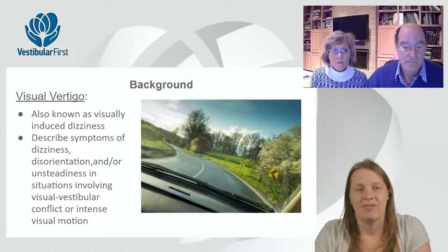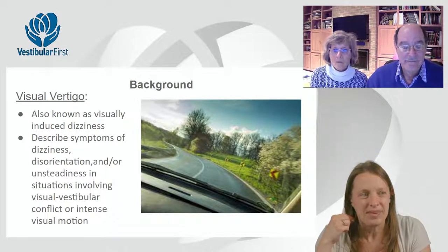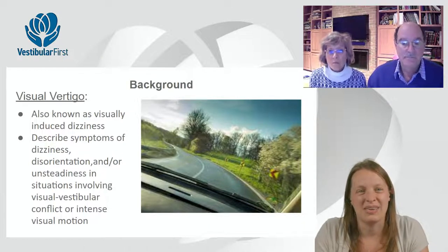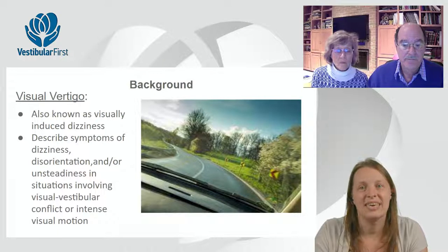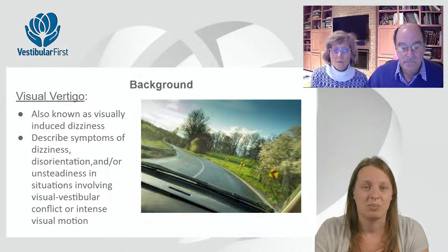So first, let's define visual vertigo. This is also known by other terms. In the vestibular world, it's not uncommon for vestibular conditions to have multiple names, as well as treatments having multiple names. Visual vertigo is also known as visually induced dizziness. I've also heard it described as visual motion sensitivity. Some patients describing dizziness might feel disoriented — it's not necessarily always a spinning type dizziness, it might just be more of a disorientation.